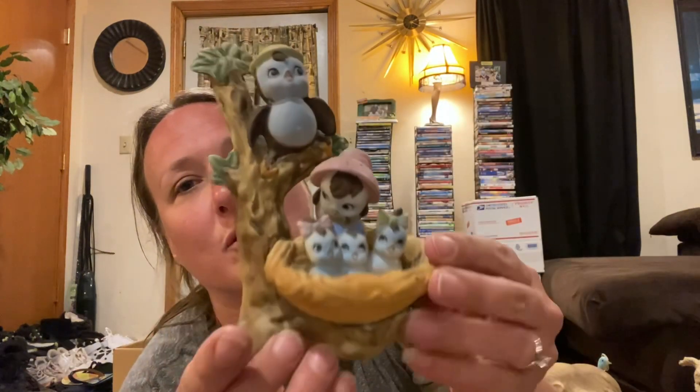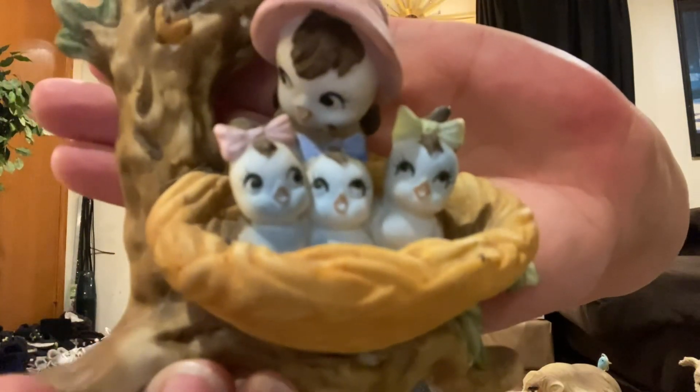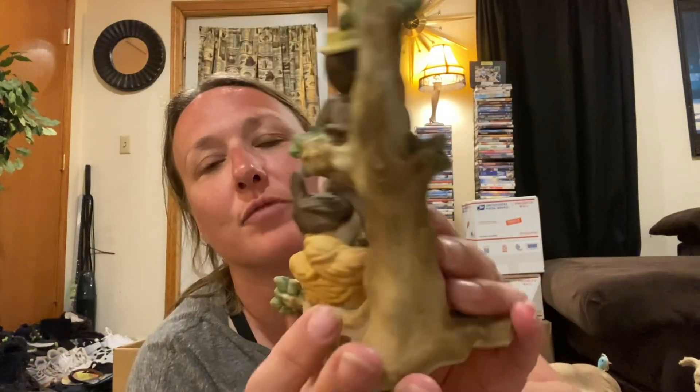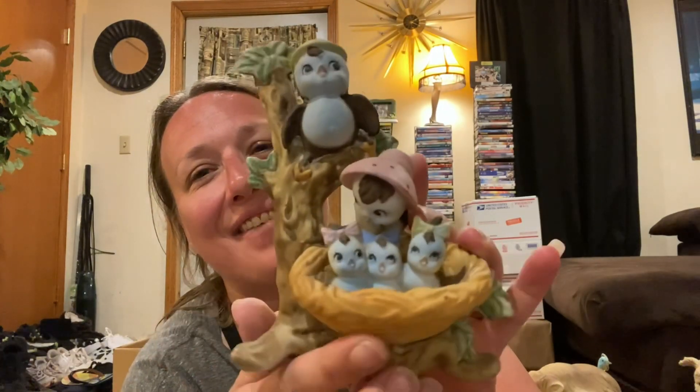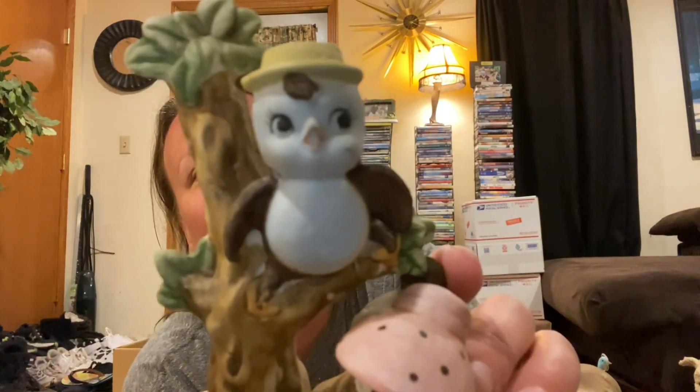I can't remember how much this one was. So cute with the birds — the mama and the babies. So adorable. No chips or cracks, looks really good condition. It's a bluebird family. They're so kitschy and fun. So I picked up that piece.